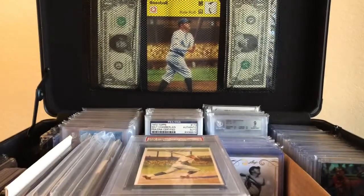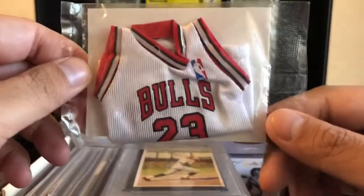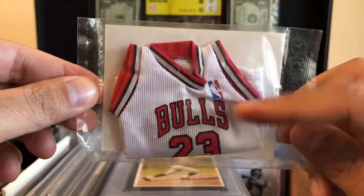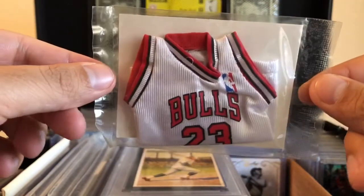And the last one, of course my favorite — Michael Jordan, still sealed. There are some creases right there, but I don't mind because it's still in its package and it's very cool.